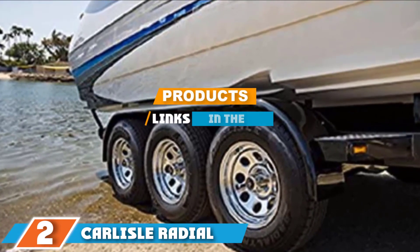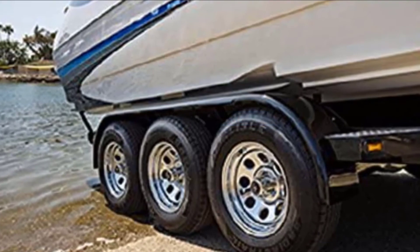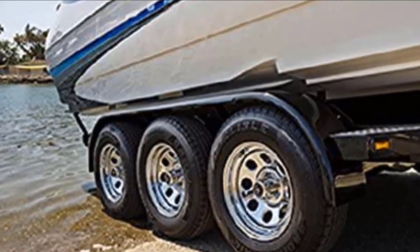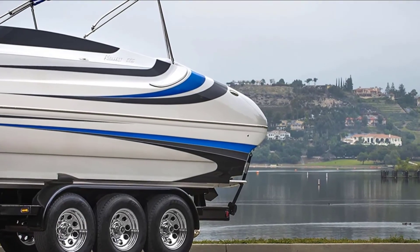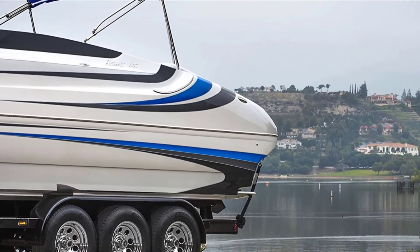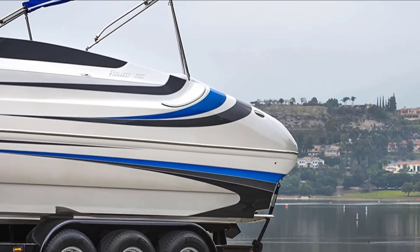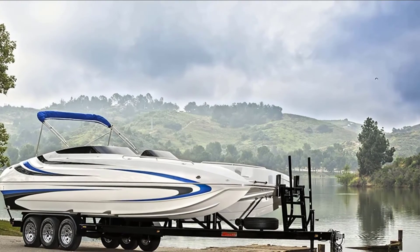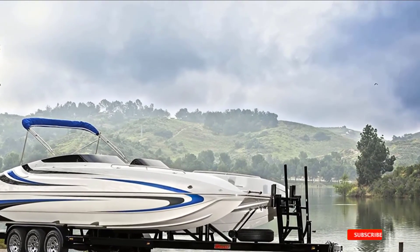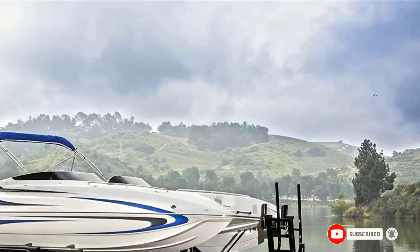Number 2 is the Collisley Radial Trail HT 8-ply Boat Trailer Tire. With a load capacity of 2150 pounds, the Collisley Trail HT tire can handle pretty much any boat trailer with ease. This tire is known for excellent heat resistance and longer tread wear, making it one of the best boat trailer tires. The radial design gives excellent heat resistance and longer tread wear, making it a great option for cross-country trips. The tire tread design is optimized for minimal rolling resistance, so you can expect a smooth hauling experience.